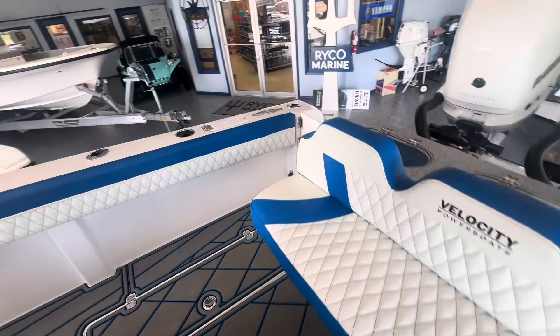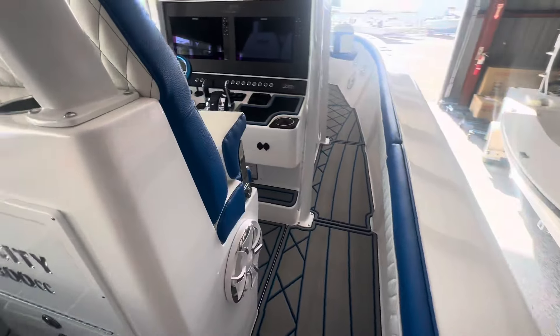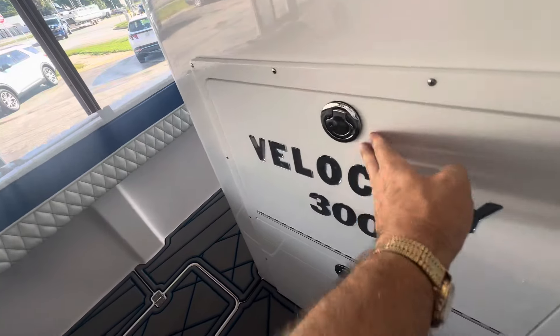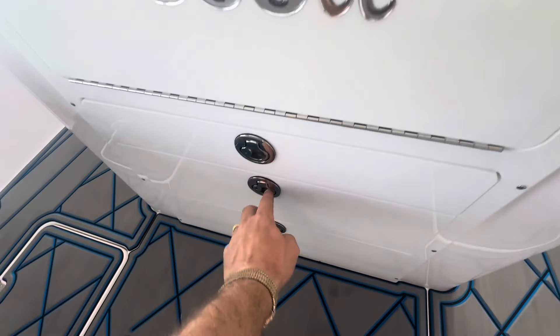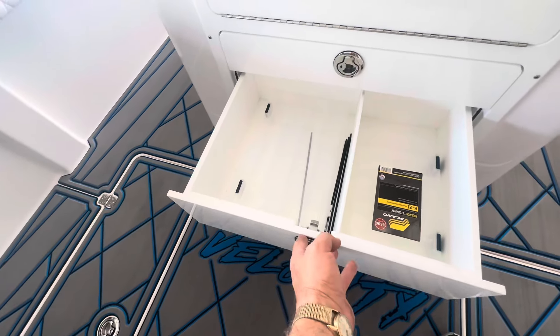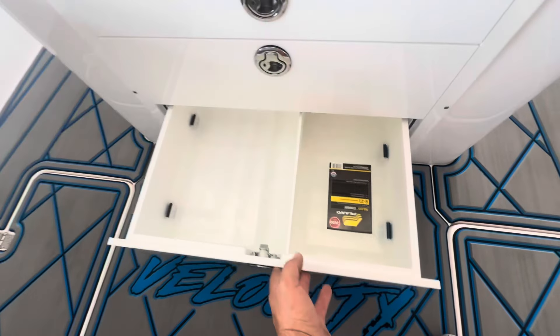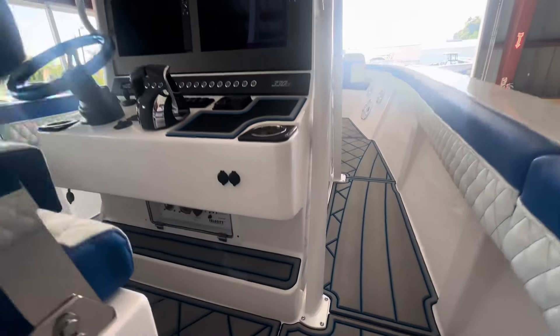This is Velocity's 300 center console — she's an amazing boat, just amazing. If you want to go fast, look good, and fish well, this one does it all. It really does it all.